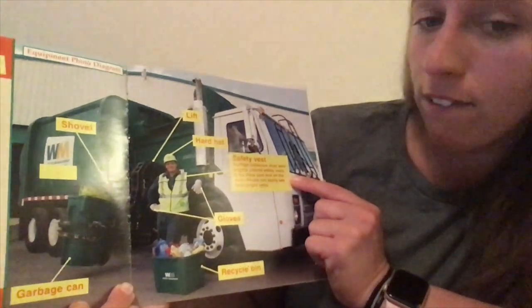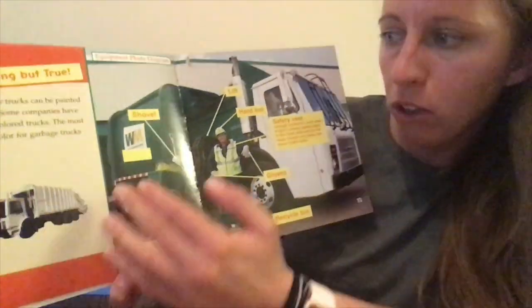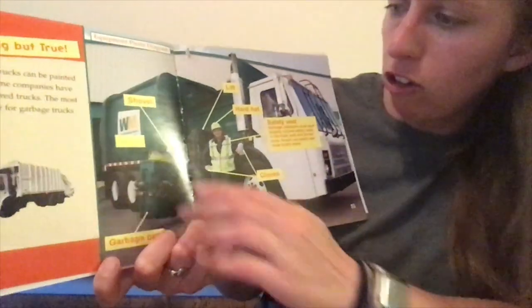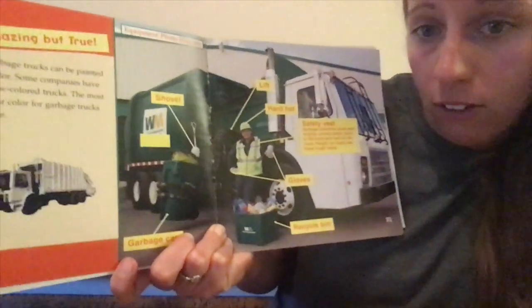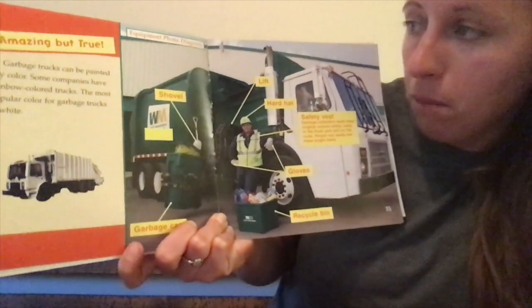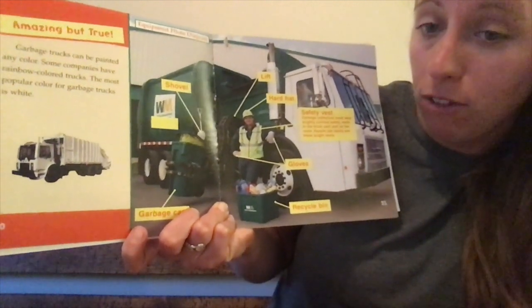What you're going to do today is take a good look at this diagram and think about what you learned from it. Diagrams help us learn a little bit more about what we're reading about. This diagram teaches us more about the garbage truck and what the garbage collector is wearing. I want you to write about what you learned from this equipment photo diagram. At the end of the video there will be a picture of the diagram — you can pause it and look at it from there.